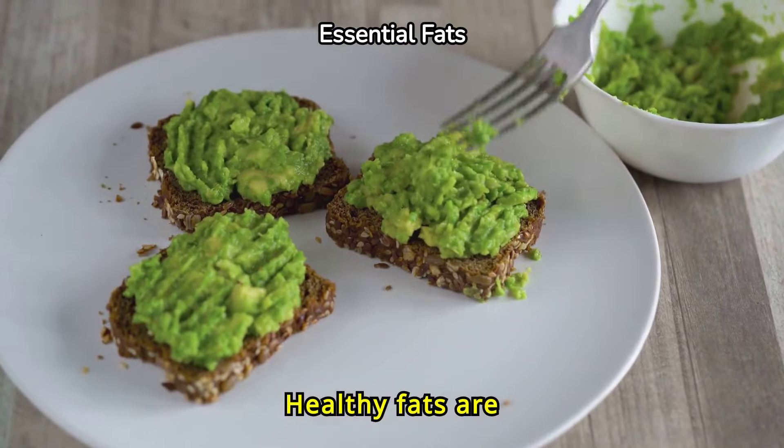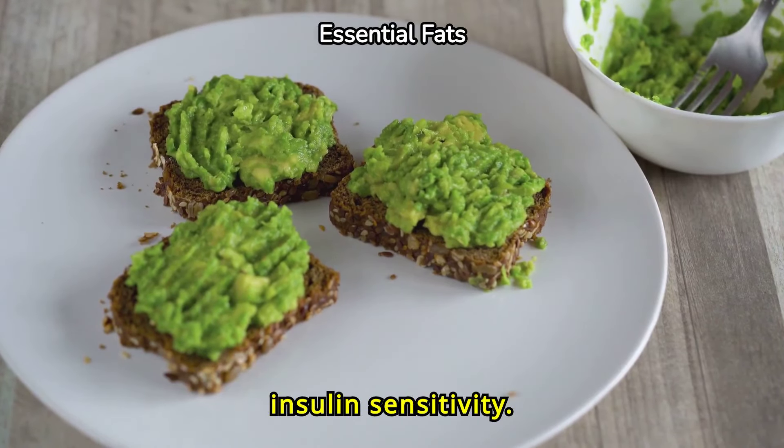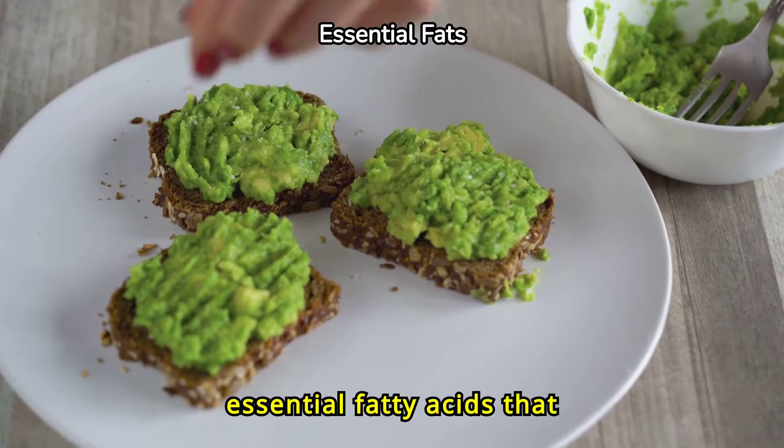Healthy fats are important too. Avocados, nuts, and olive oil can improve insulin sensitivity. They also provide essential fatty acids that support overall health.